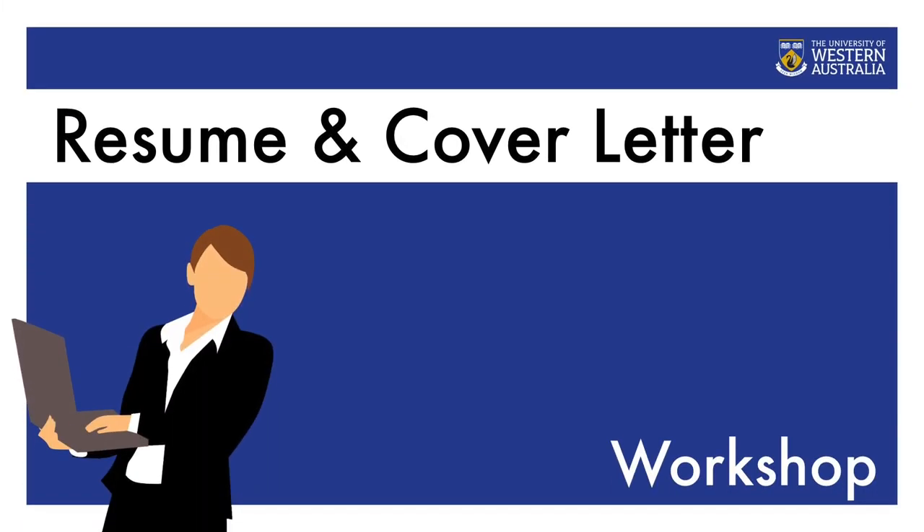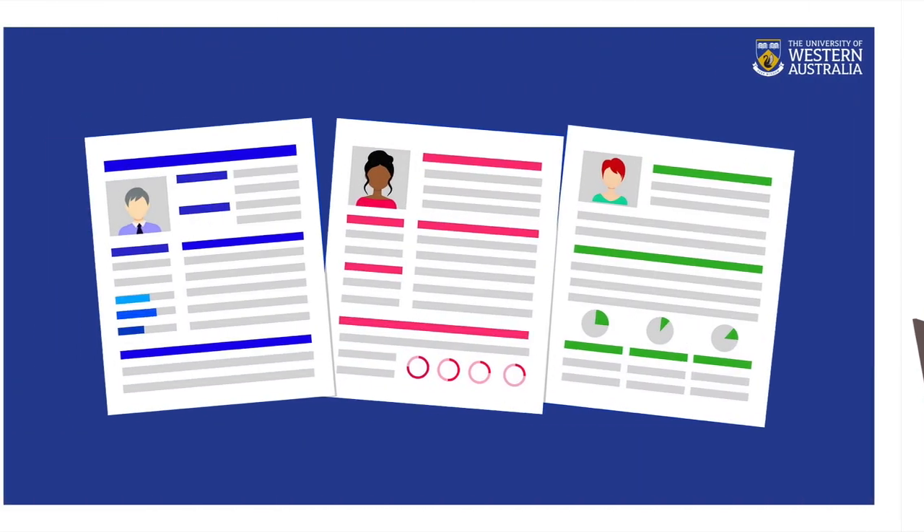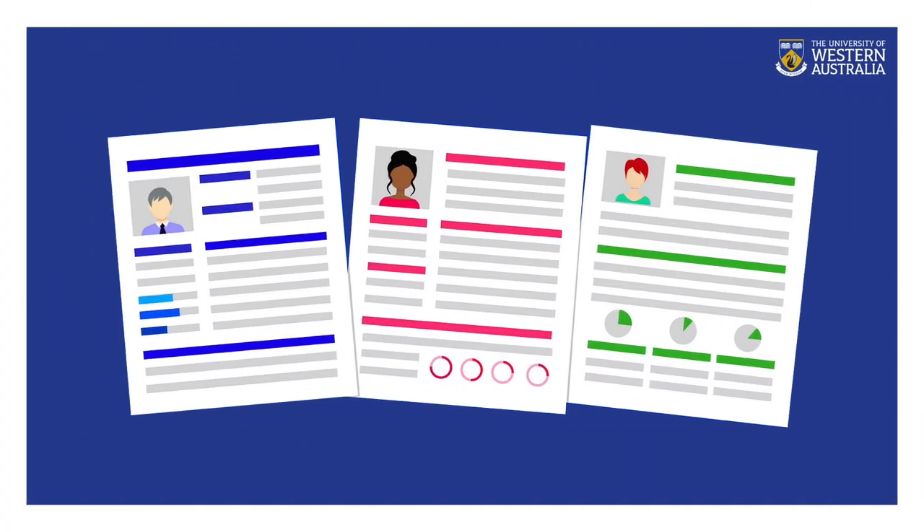Now, let's begin our workshop. Resumes and cover letters are career documents that are required when you are applying for a job. The purpose of the documents is to reflect your ability to perform the responsibilities of the role, using evidence from your study, work experience, practicums, volunteering, and other extracurricular activities.